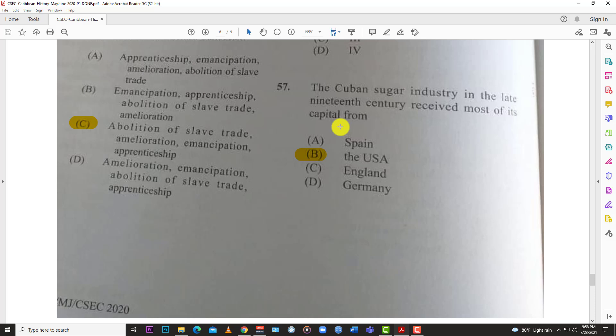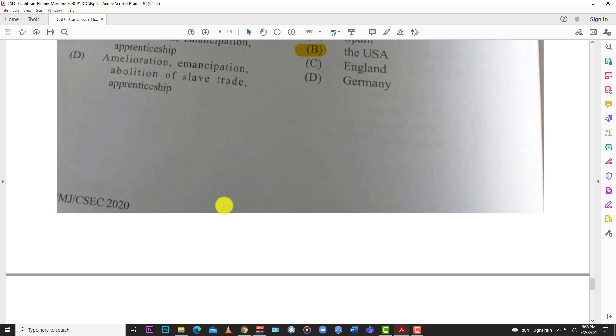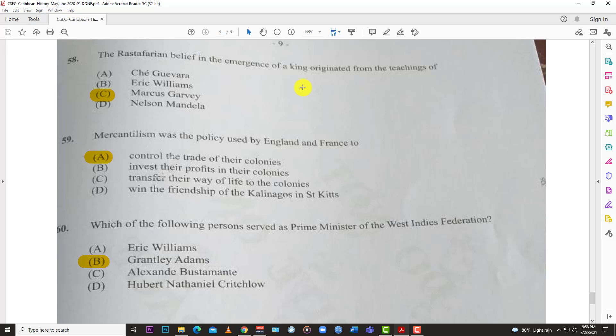Number fifty-seven: the Cuban sugar industry in the late 19th century received most of its capital from B, the United States of America. Number fifty-eight: the Rastafarian belief in the emergence of the king originated from the teachings of C, Marcus Garvey. Looking at the other options — Nelson Mandela, Eric Williams, and Che Guevara — none were associated with Rastafarianism.